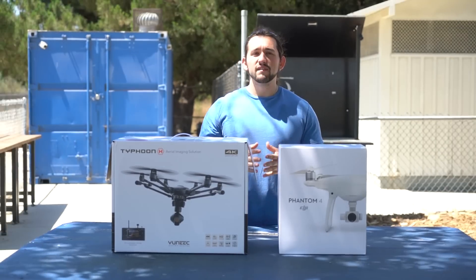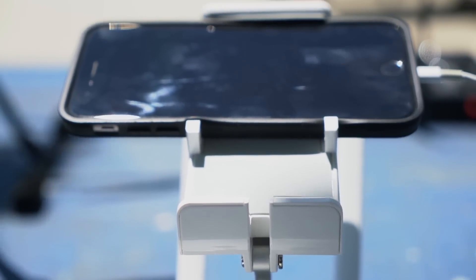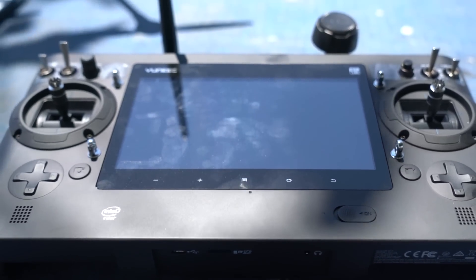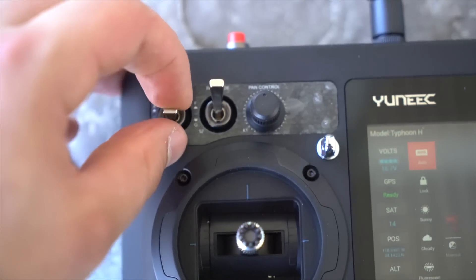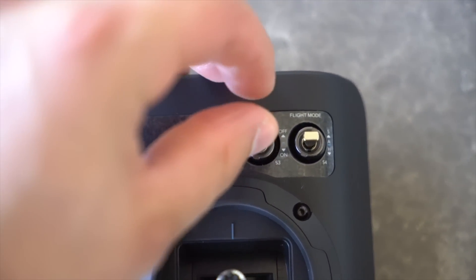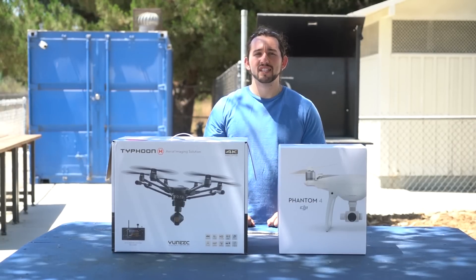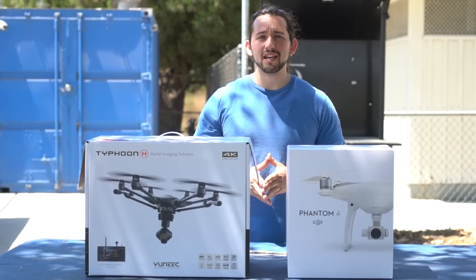Next let's talk about the remotes. The Phantom 4 has a sleek modern-looking remote that comes with a mobile device holder capable of holding an iPhone 6 Plus and even an iPad Air. The Typhoon H has a built-in seven-inch touchscreen monitor that is extremely responsive with a beautiful vibrant screen — it feels like a real tablet. Both controllers come with tilting control, and the Typhoon H also has panning control. Both have return to home buttons, however the Typhoon H does not let you adjust the return-to-home altitude, which can cause accidents. Both remotes have dedicated controls for movie record and still picture taking, plus a rubberized grip.